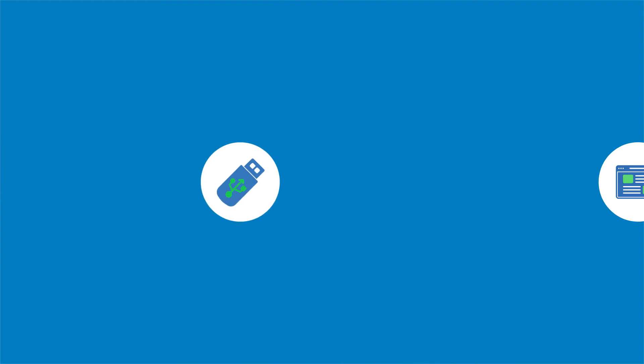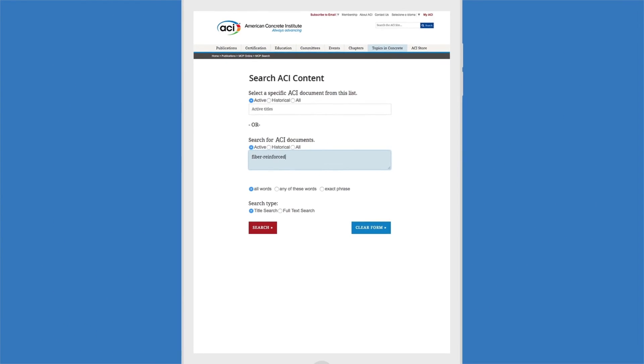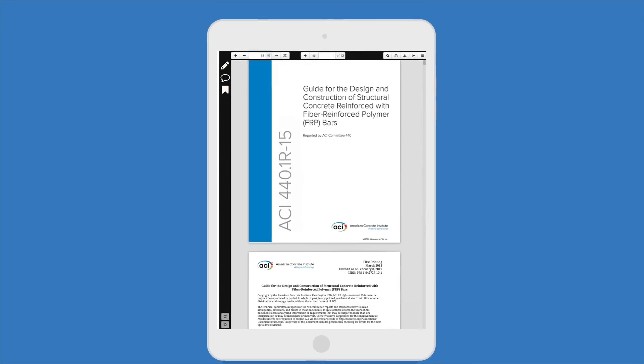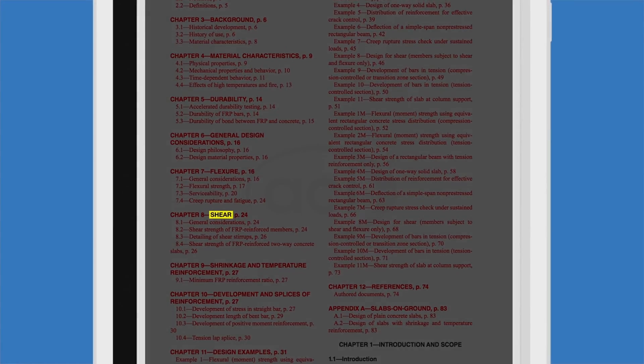Both the USB drive and the online subscription use powerful search technology to create a user-friendly experience. For example, type 'fiber reinforced' into the search field to identify the 20 active ACI documents on the use of fiber reinforcement in concrete. Then search by term within each document to quickly identify the desired content.